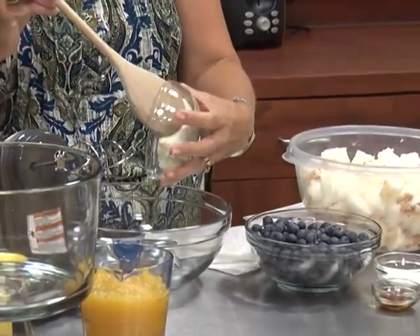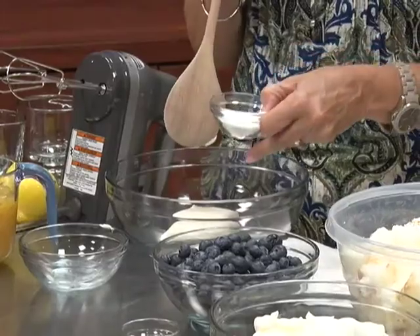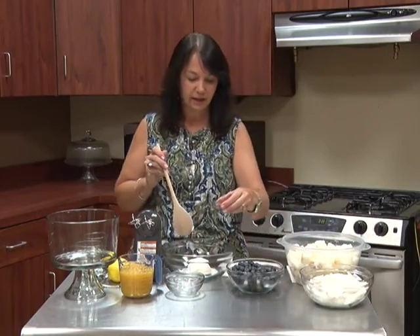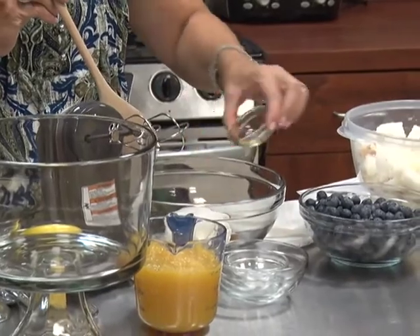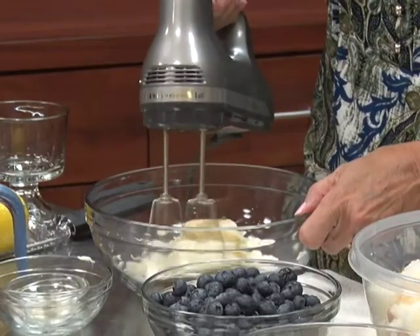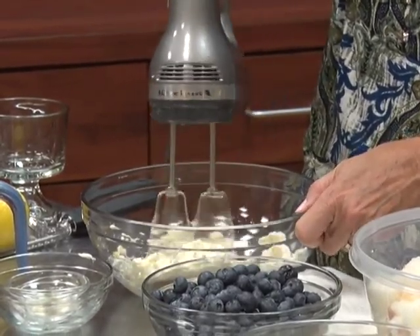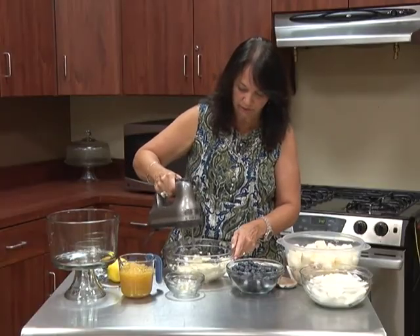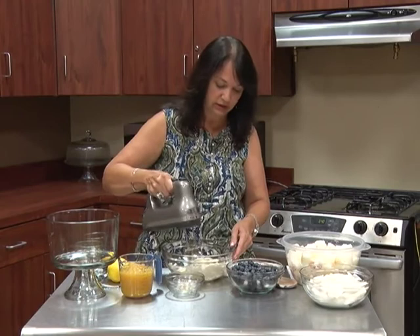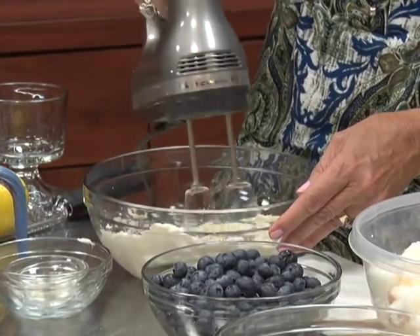I'm going to go ahead and put that into my bowl. I'm going to add about a tablespoon and a half of sugar. Your cream cheese needs to be room temperature because you are going to be mixing it. I'm also going to add one teaspoon of vanilla. So that's going to be one of my layers. I noticed I didn't add a lot of sugar — I am using a lighter cream cheese, and if you're really watching your calories, you could use fat-free cream cheese also. I want to make sure the vanilla and everything is mixed in really well.